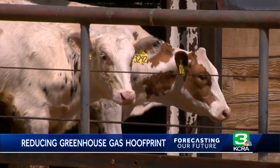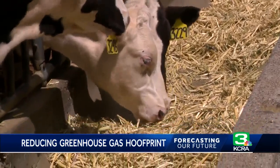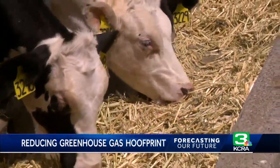The cows don't know it, but a combination of these small dietary changes and methods of storing manure has already cut California's methane emissions by 25%. That's what gets researchers really excited — that a strong reduction of methane can be part of a climate solution, and the dairy and beef sector can be part of that.